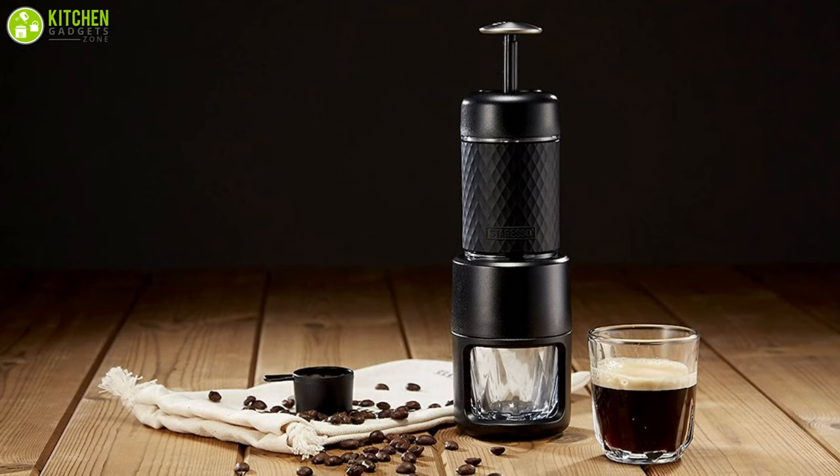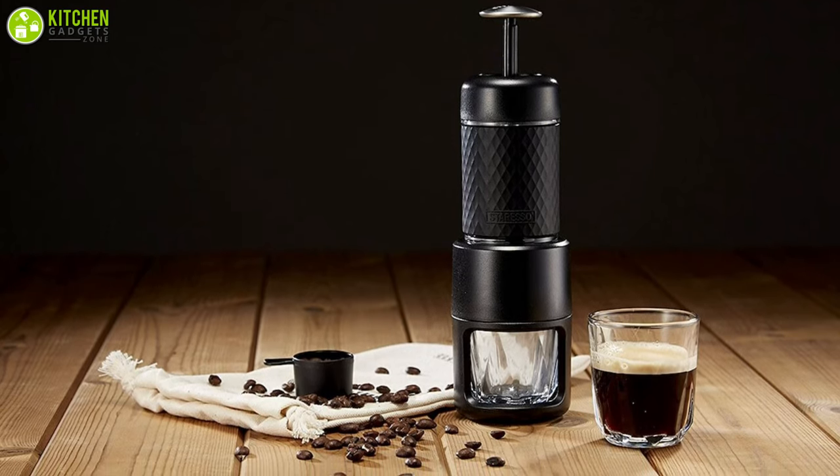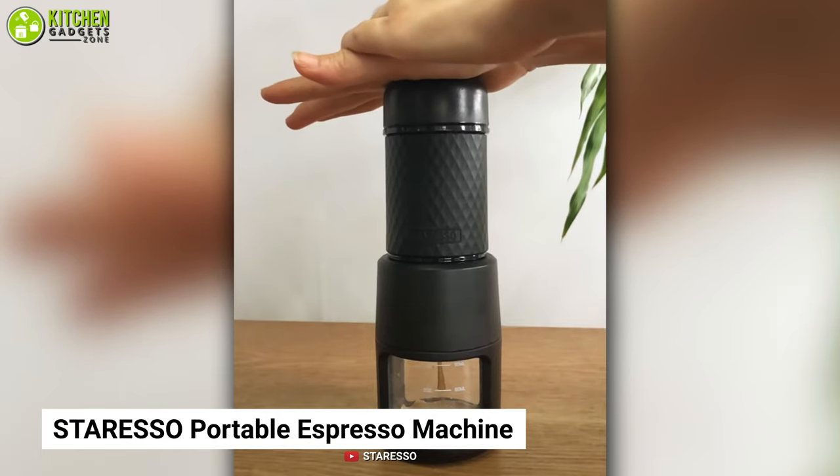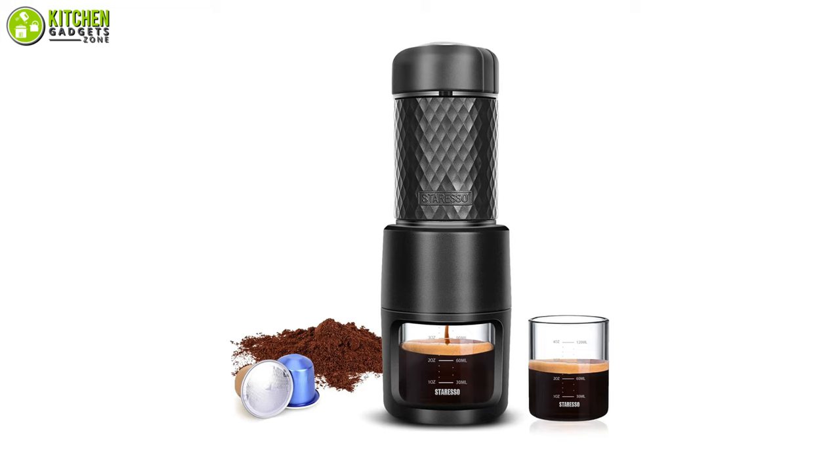And when you're done, it's easy to clean and pack away the coffee maker because of the modular design. To conclude, the Stariso Portable Espresso Machine has everything you need to pour a cup of authentic tasting espresso.